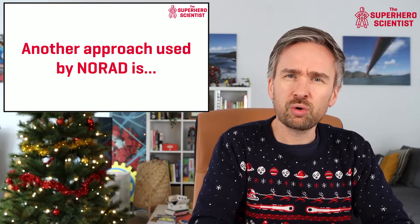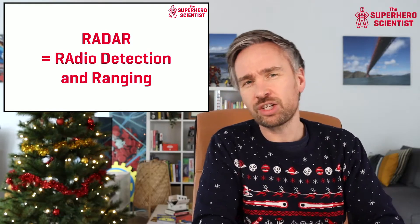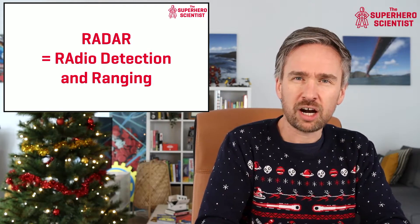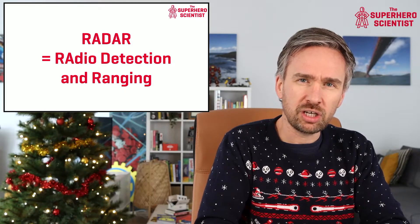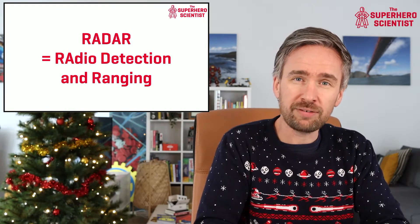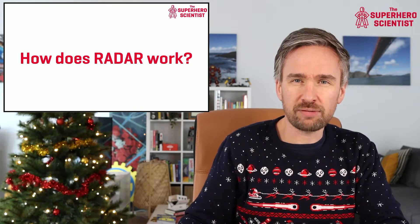Another approach used by NORAD is called radar, which stands for Radio Detection And Ranging. Radar uses radio waves — another form of electromagnetic radiation. Our eyes cannot see radio waves, which is why we need special antennas or dishes to measure and detect them.